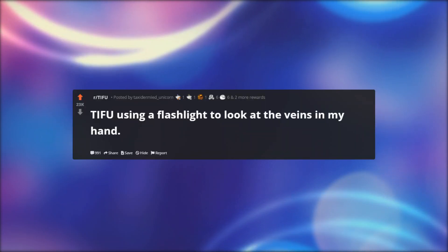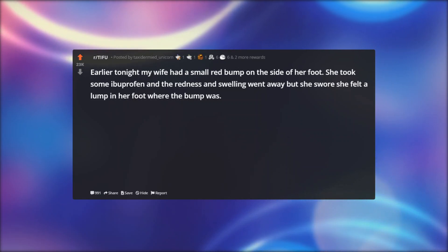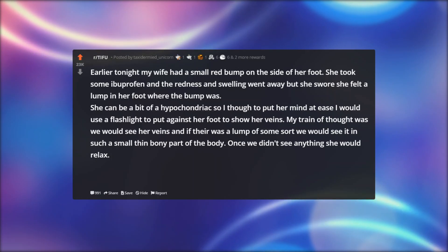TIFU using a flashlight to look at the veins in my hand. Earlier tonight my wife had a small red bump on the side of her foot. She took some ibuprofen and the redness and swelling went away, but she swore she felt a lump in her foot where the bump was. She can be a bit of a hypochondriac, so I thought to put her mind at ease I would use a flashlight against her foot to show her veins.